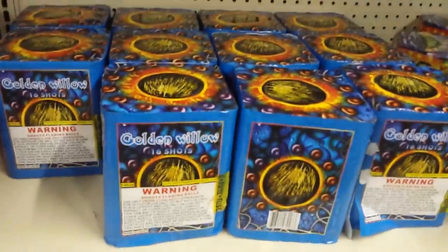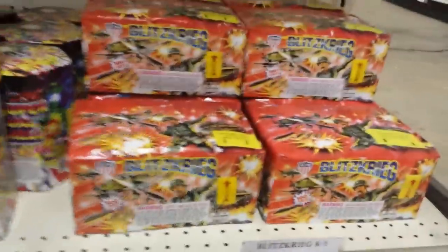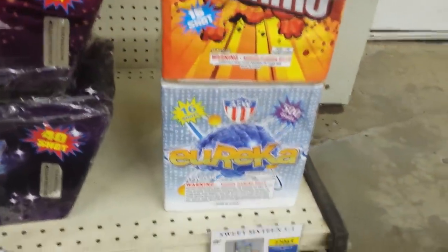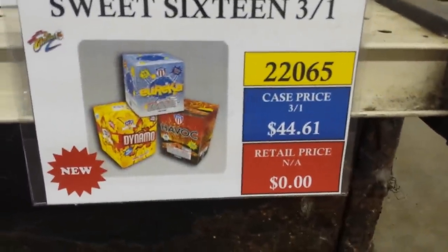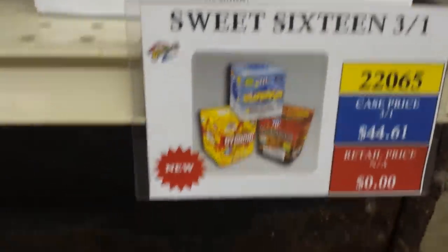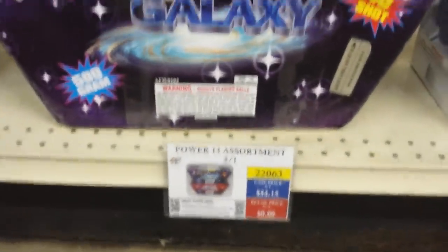A bunch of small different cakes here as well. You got Saturn Missiles — obviously whistling Saturn Missiles — Battle Lexington, and a bunch of other smaller cakes. More single shot tubes. Thought about getting Golden Willow this year but figured I'll put it off for next year. This is also one of their better cakes. Coconut Grove, Song, Super Festival Shell, Blitzkrieg — nice mini zipper cake, probably somewhere between 200 to 350 grams. By AFW — had that last year. Circus Circus — some people like it. More assortments here, newer ones such as Sweet 16 — you get Erica, Dynamo, Havoc all for that case price.